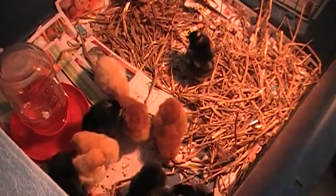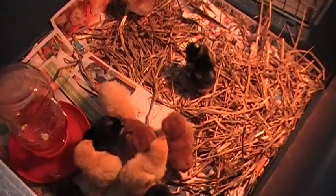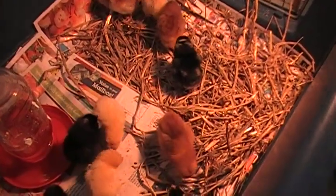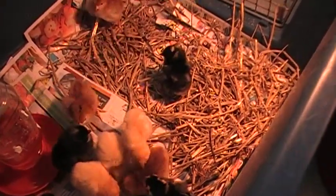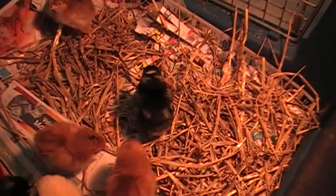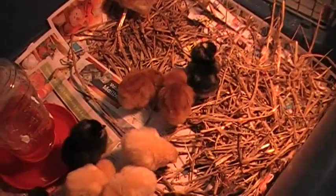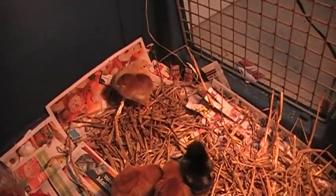My chicks look fine — they're so cute. I got five Buff Orpingtons, five Barred Rocks, five Rhode Island Reds, and one little mystery chicken right there. They're all healthy and happy, running around, and a couple of them are napping over in the corner.